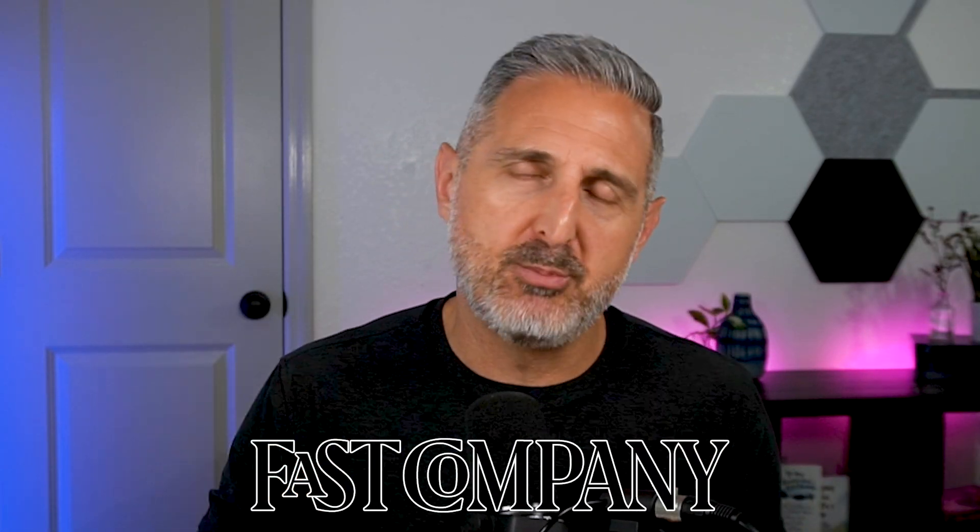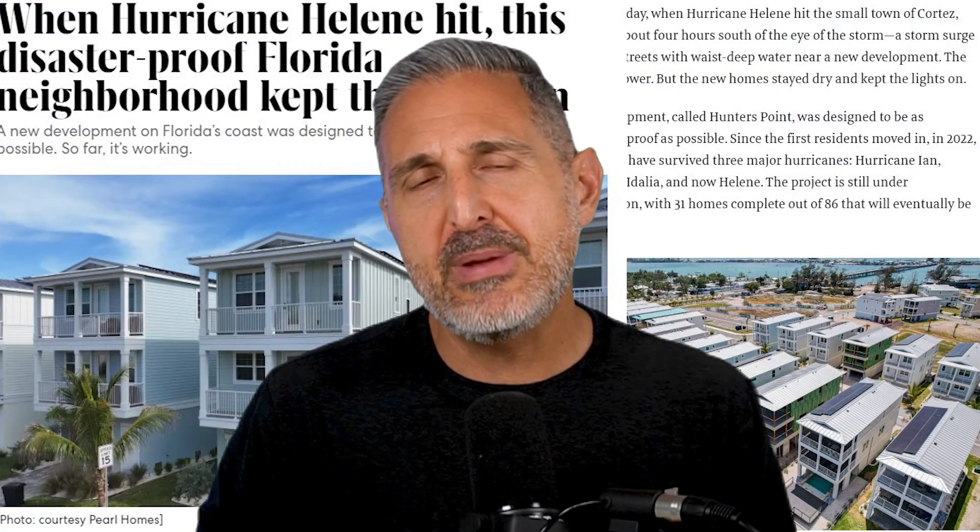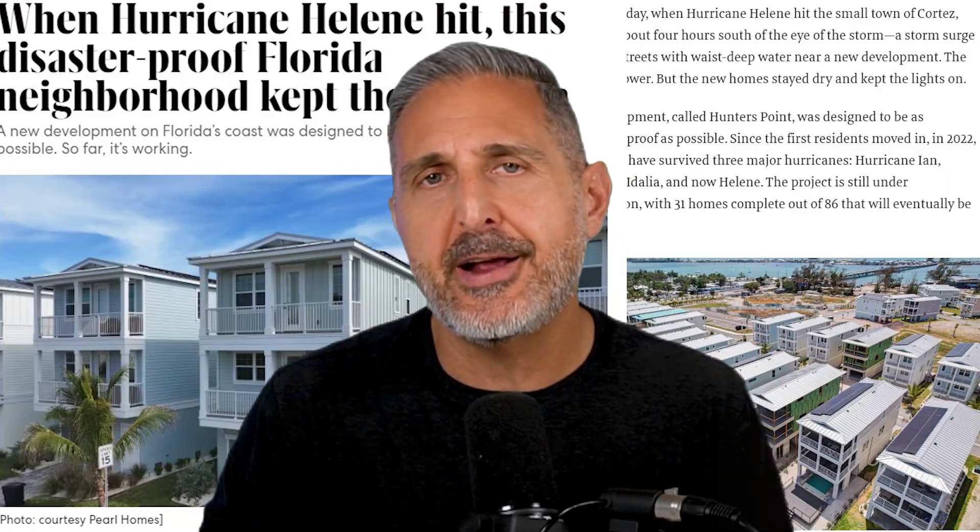When I read the article on fastcompany.com about these homes, I was blown away — I'll put the link in the description for you. These homes were built with some pretty amazing hurricane resistant design features.